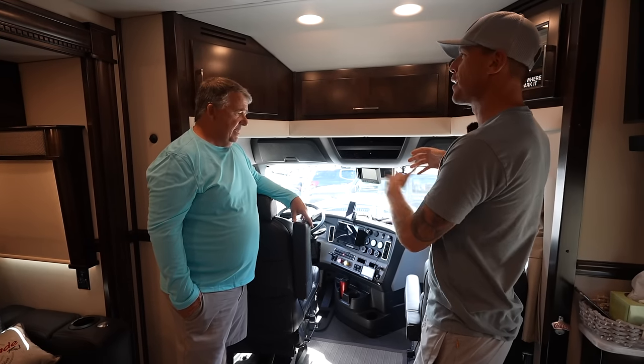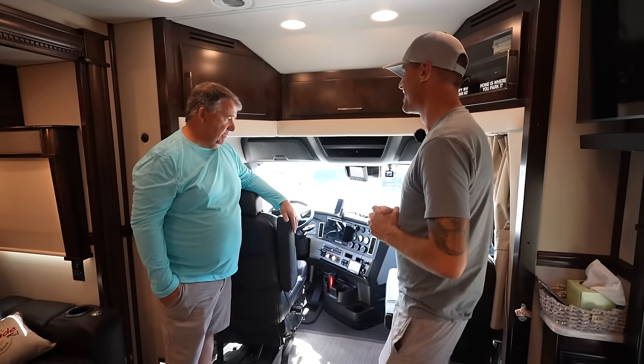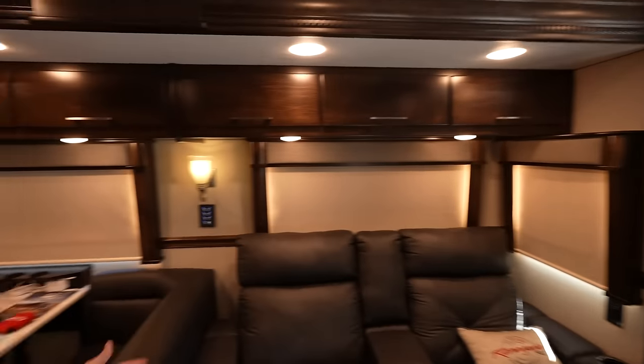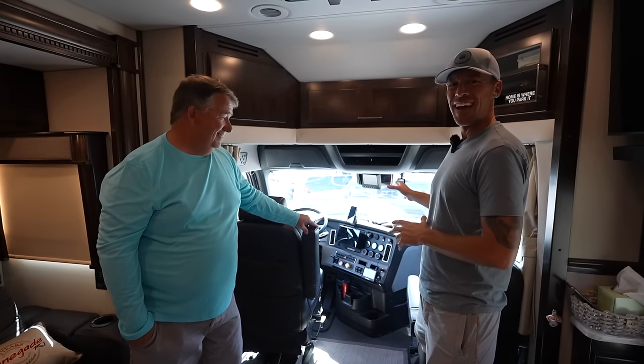The seats swivel around — how often do you use that? Honestly not too often; it's about a five-minute job to do both, but we don't do it a lot. When we're at a rally and have a bunch of people in here it's nice because everyone can still be in the same area together.